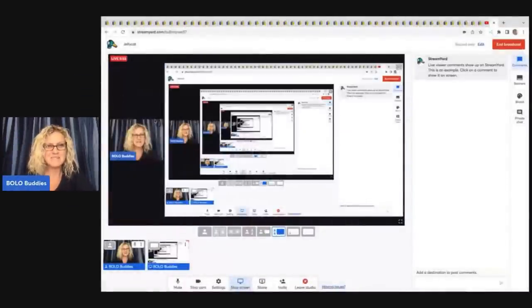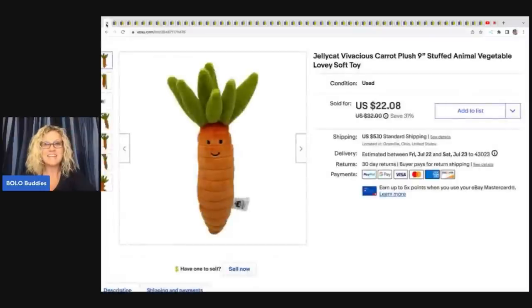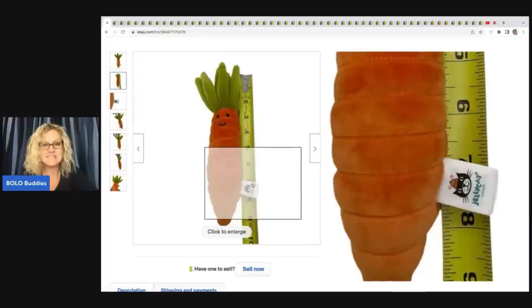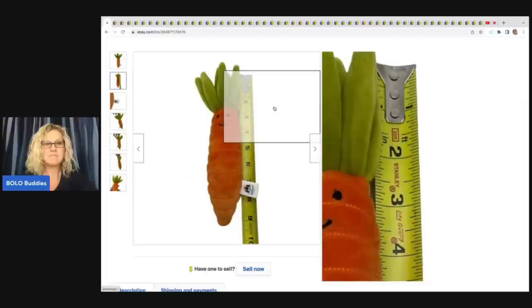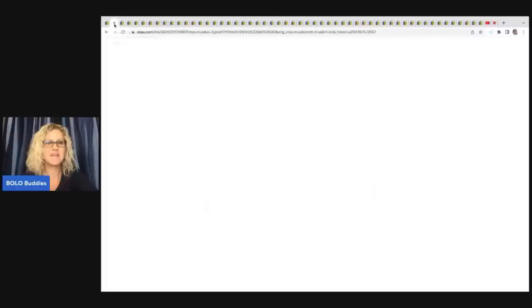The first item — I sold this little fella. It is a Jellycat carrot and I got this at the Goodwill Bins — it was a Bins find. It's not very big, about nine inches, but it's small and just super, super cute. I was thrilled to find it. Whenever I see the Jellycat London tag, I am grabbing it. I did accept a best offer of $20 plus shipping on that.